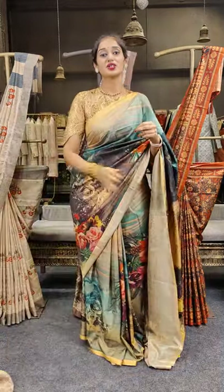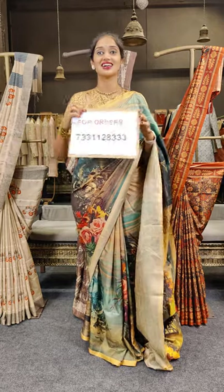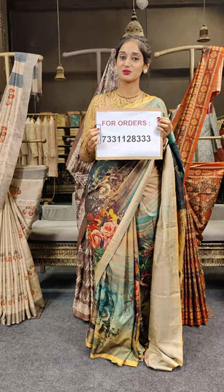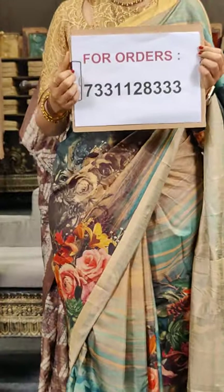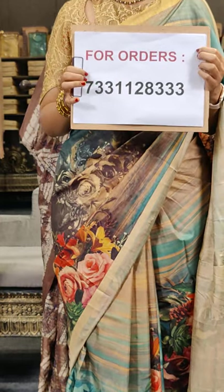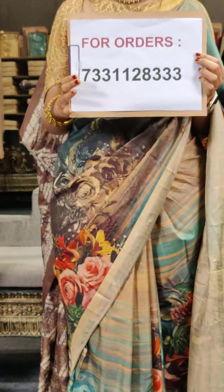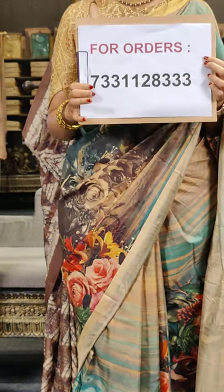Let me show you the helpline numbers. Here are the helpline numbers for your orders. If you have liked any saree, please take a screenshot and share with us on this WhatsApp number. Our team will assist you in placing orders. We ship throughout the globe — hurry up in placing orders!